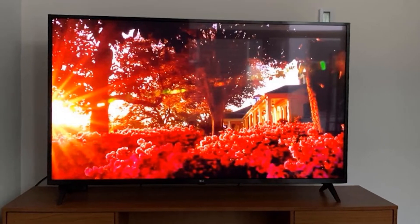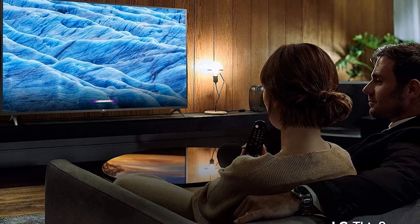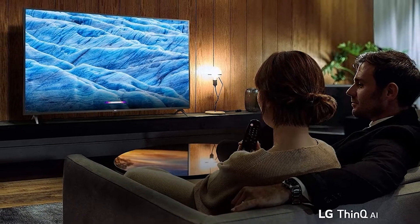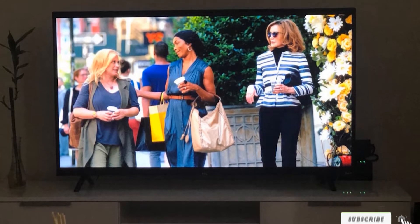Its design features thinner bezels compared to its predecessors, and is slender and neat. Alexa voice control and Google voice assistant compatibility are included, which supplement its user interface. Overall, it's hard to find anything better than this one in its price range.